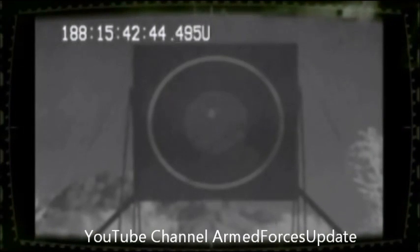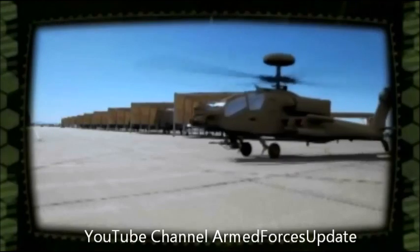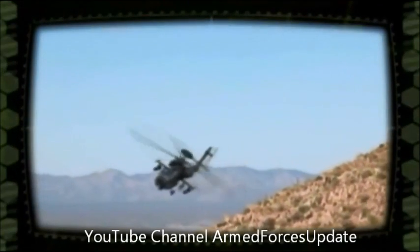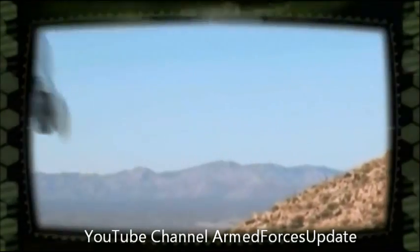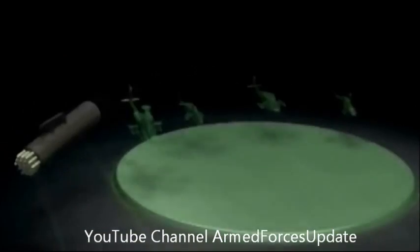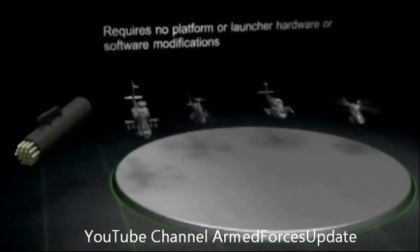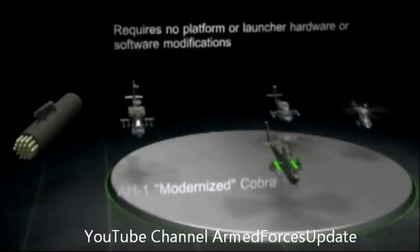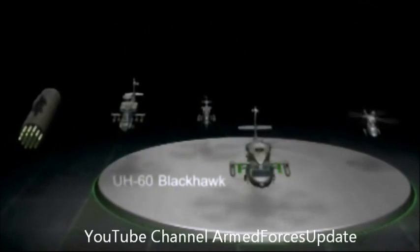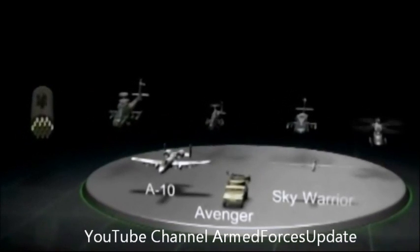Talon is the weapon of choice for the warfighter today. From the beginning, aggressive cost goals were established and achieved. Low cost is just one of the key advantages of Talon. Fully compatible with existing legacy Hydra 70 launchers, Talon is easily integrated onto the aircraft platform and requires no platform or launcher hardware or software modifications. Because of this, Raytheon expects no changes to the existing logistical footprint for the Hydra 70 family of rockets.